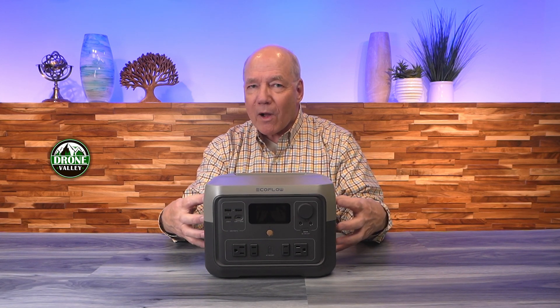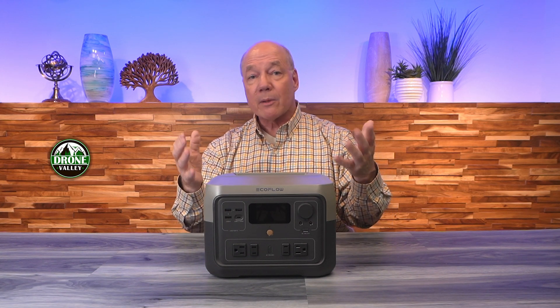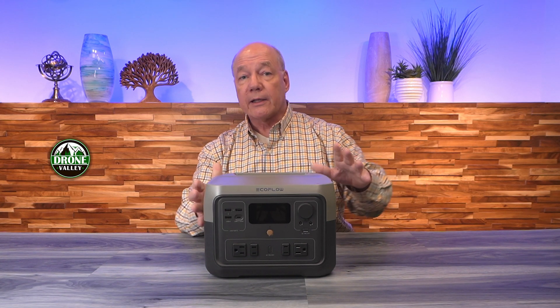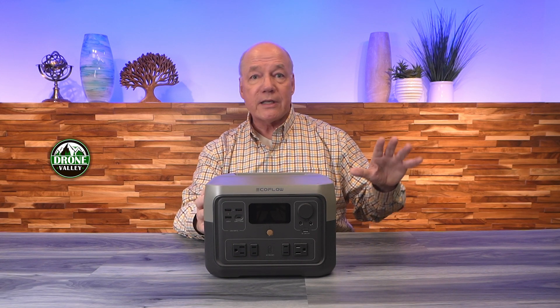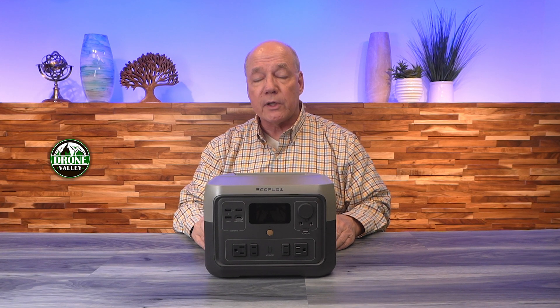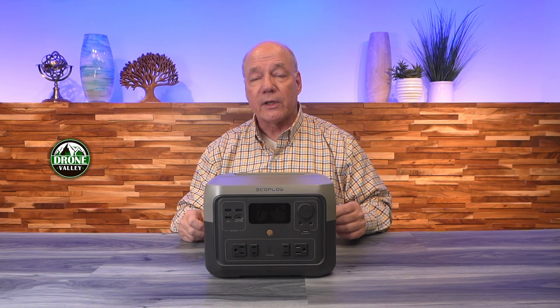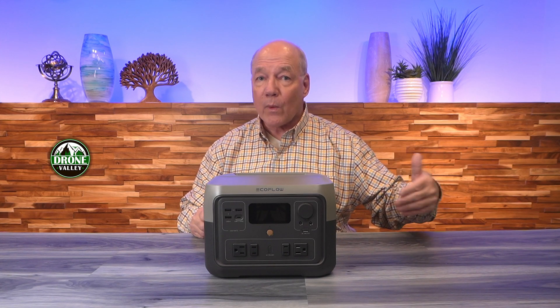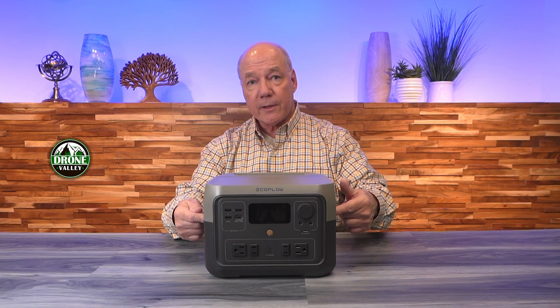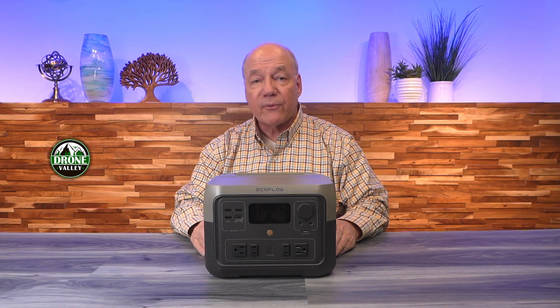Just think about that: 512 watt-hours of internal capacity, fully charged in less than an hour. That's unbelievable compared to other units. A lot of other units that are this size could take five or six hours to charge, so if you're trying to get out the door on your next vacation and you wake up in the morning and realize you didn't charge that power station, with those other units you've got to wait a long time. With this one, plug it in, go get a cup of coffee, finish your packing, and when you come back it'll be fully charged.